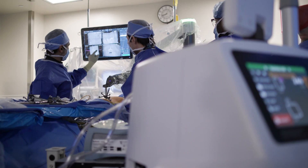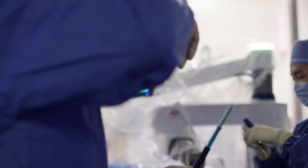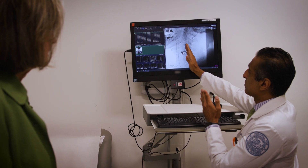What robotics allows us to do in the operating room is to really perform a procedure on a patient prior to actually doing the surgery. It really allows for preoperative planning that allows us to choose what we think is the best surgery for the patient and then reproduce it when we're ready to do it to the T.